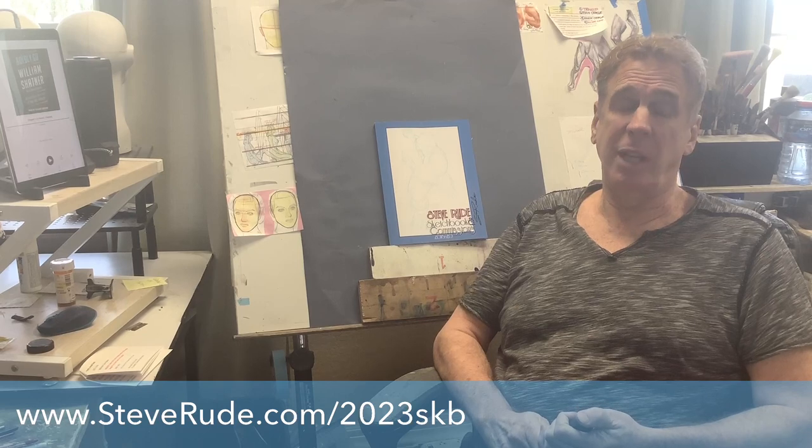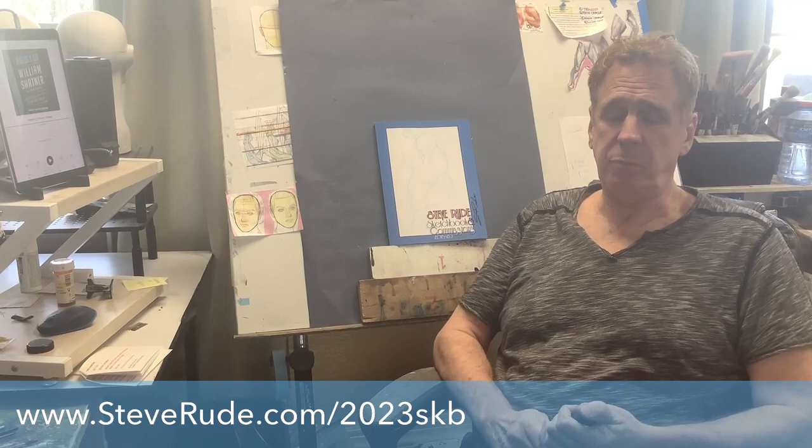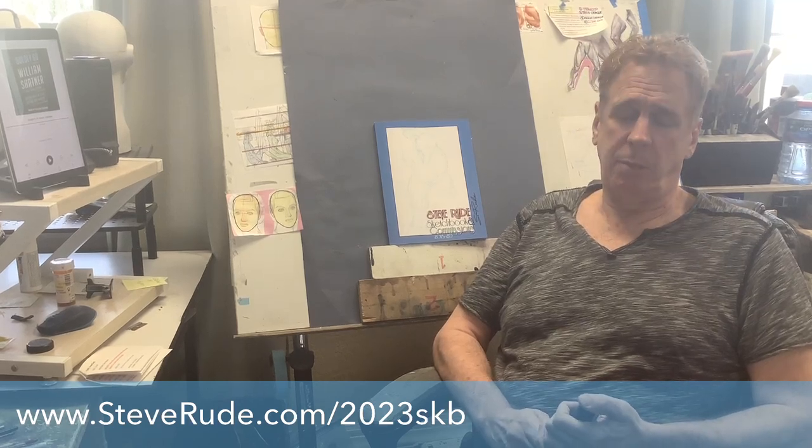The Kickstarter is going to the very end of January, the last Sunday, the 29th. So the fact that we're doing so good right now is very helpful for me and my family.